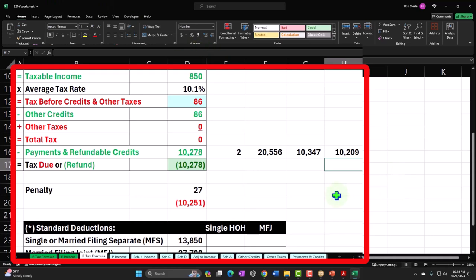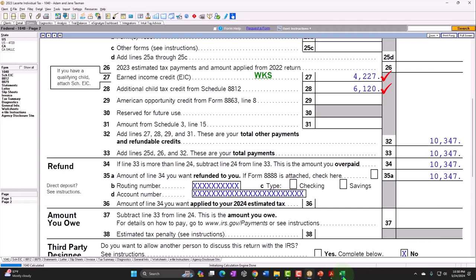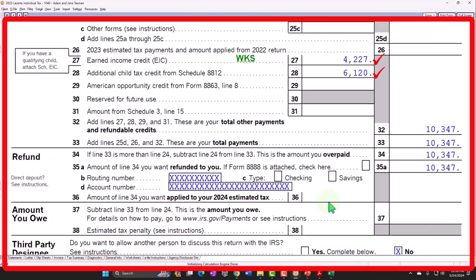That's a pretty significant difference — roughly $10,000 — between if they got married or if they didn't. For lower-income people, that could be quite a shock if you didn't think about that going in.